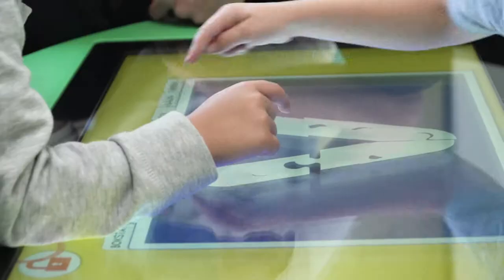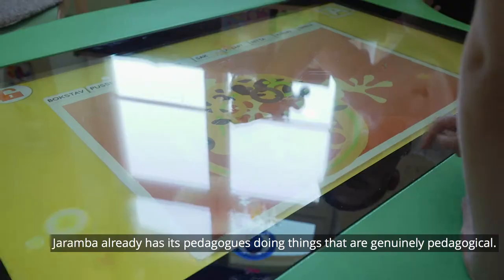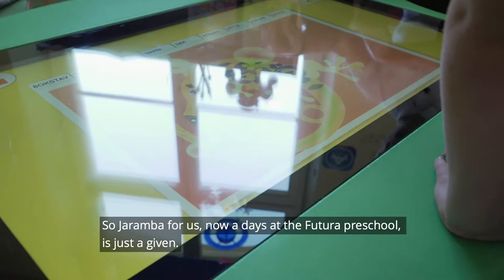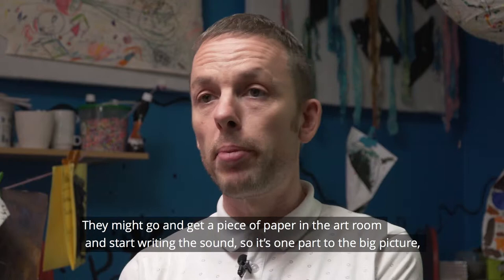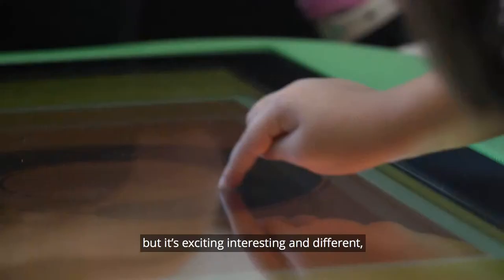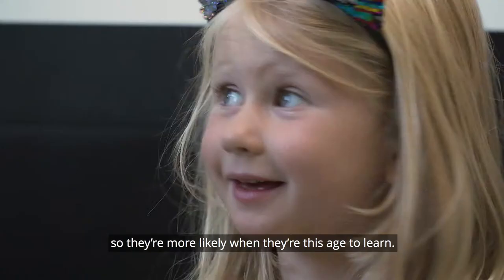The bookstall. They might go and get a piece of paper in the art room and start writing the sound, so it's kind of like one part of the big picture, but it's exciting and interesting and it's different, so they're more likely at this age to learn.